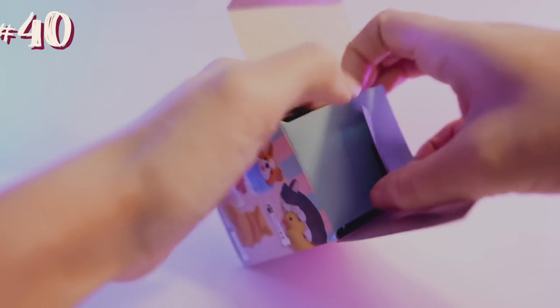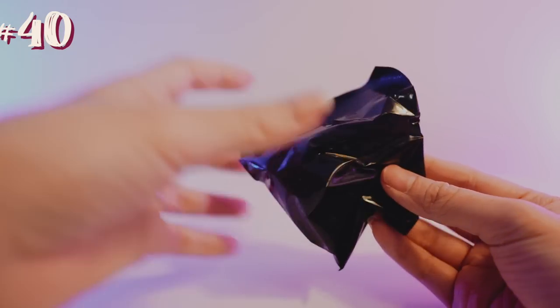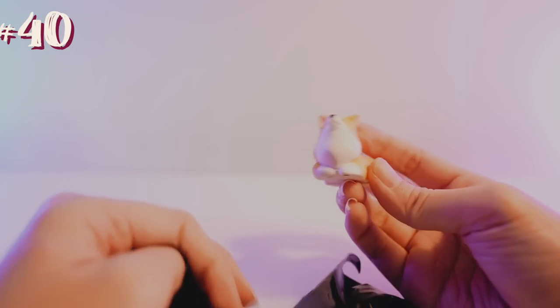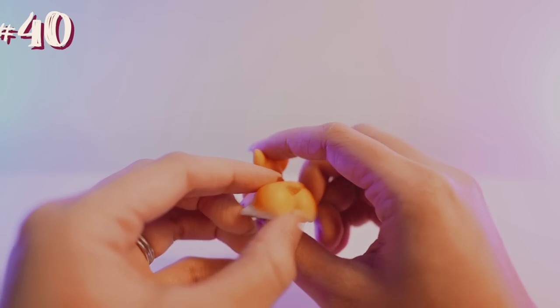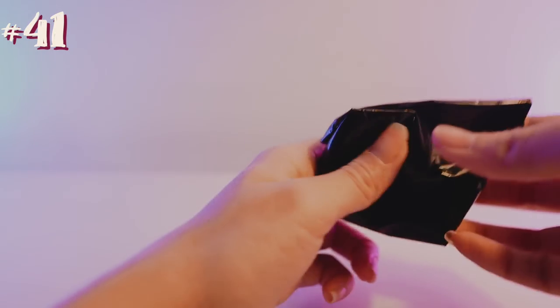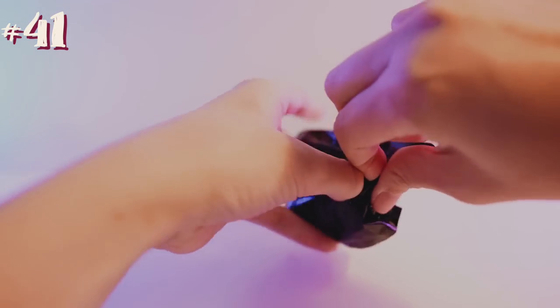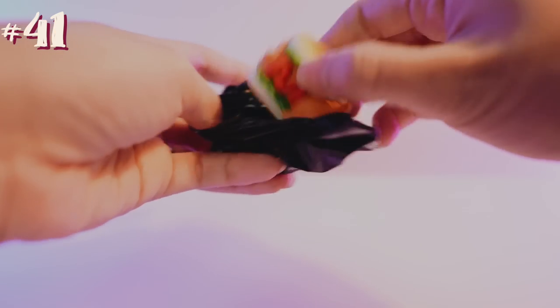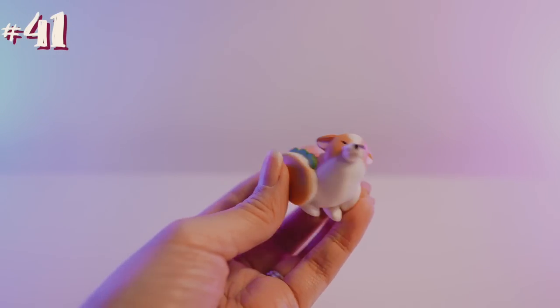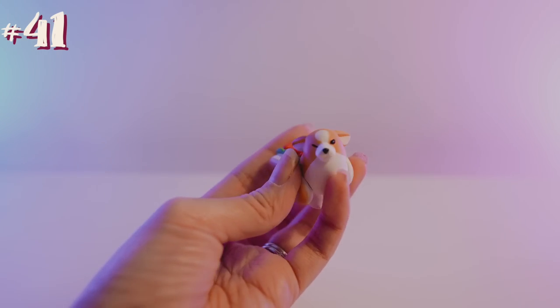Number 40, let's open up the second Corgi one. Inside a black plastic bag again — there's a hole there so it makes it easier to rip open. This one is the Corgi butt. Oh, look at this thick boy! Number 41, let's just rip this bag open to see what we get. And it's a Corgi hot dog — that is so adorable, I love it. Look at his wink!